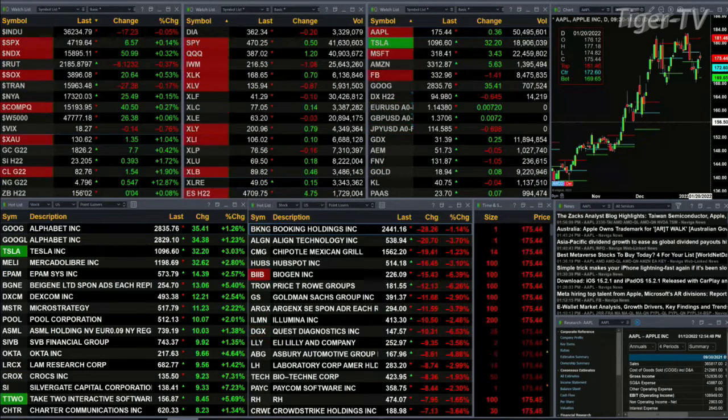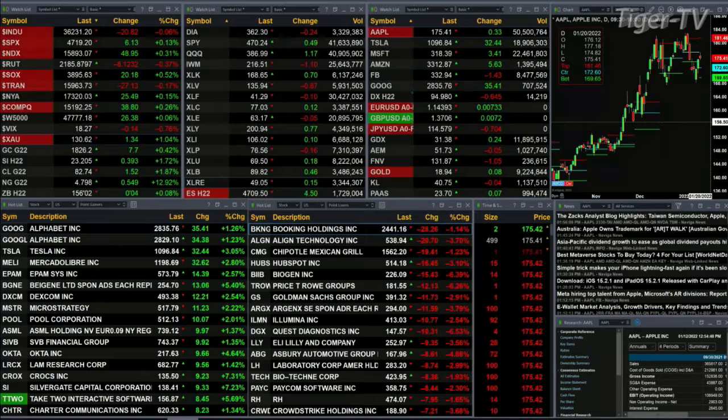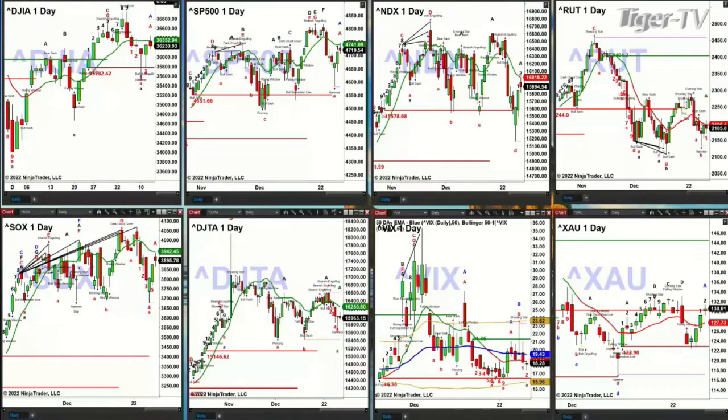Let's go take a look at our cash indices charts. Give me a moment, we'll switch panels. Starting with the upper left hand side, which is going to be the Dow. What we'll see out here is consistent for each of the equity future contracts.